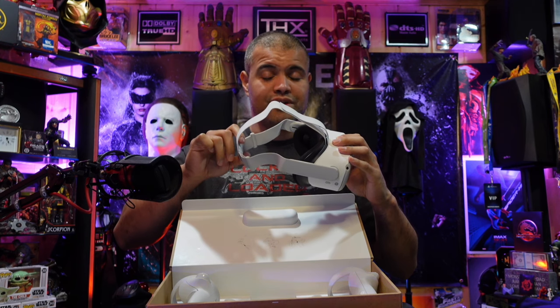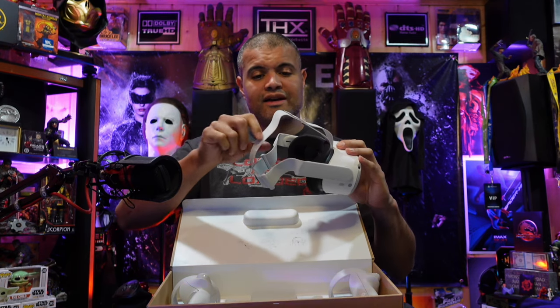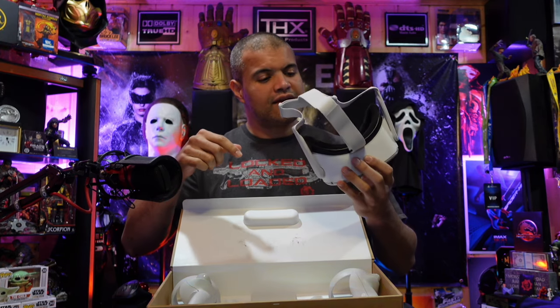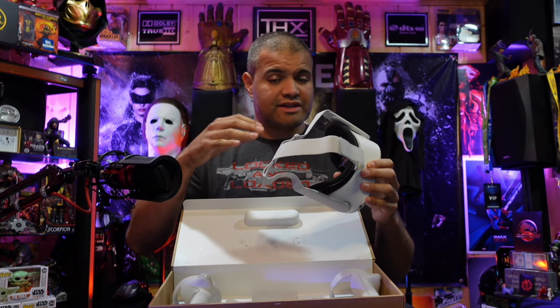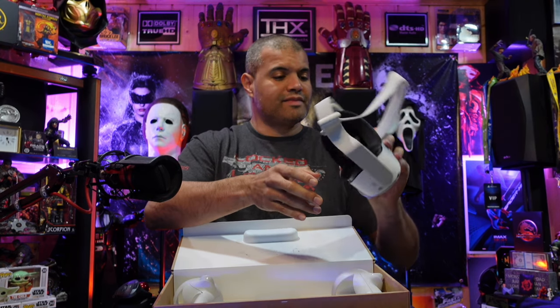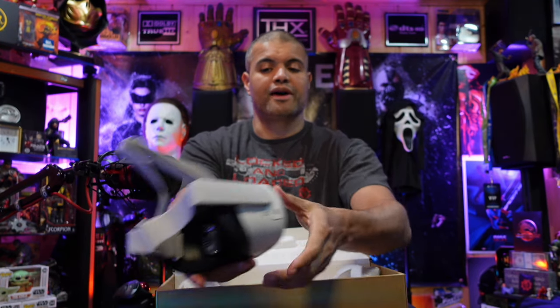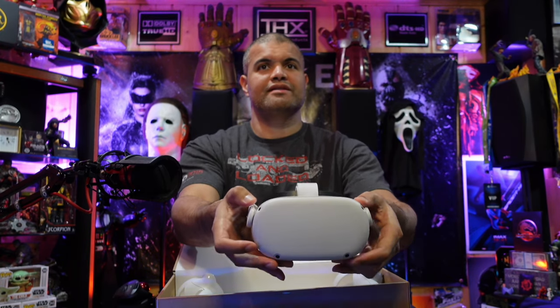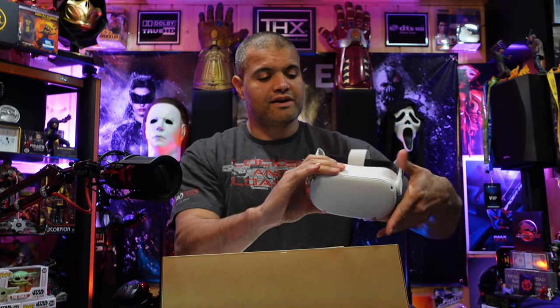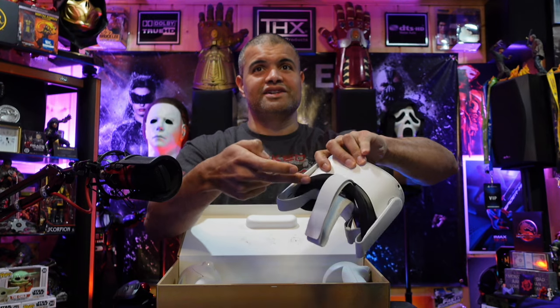The default black strap that comes included is definitely not what you want to use long-term. I highly recommend getting a better strap right away — in my opinion they cut corners here to bring the price down. As far as sound goes, it has integrated sound which is actually not bad, but you can plug in headphones too. On the bottom you have volume plus and minus; on the side is your power button — press once for standby, again to wake, or hold to power off. There are four sensors and cameras on the front so you can actually see what's in front of you without taking the headset off.